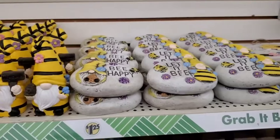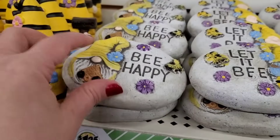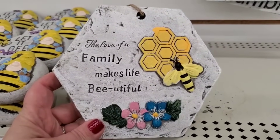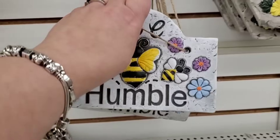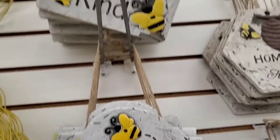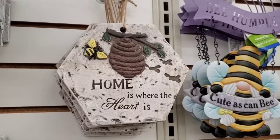My favorite are these decorative rocks — 'Be Happy' with a cute blue flower, and 'Let It Be' which I absolutely love. Then 'The love of a family makes life be beautiful' — could be used as a stepping stone or hanging decor. Also 'Be Humble' and 'Be Blessed, Be Kind,' plus 'Home is where the heart is' with a hive design and 'Home Sweet Home.' Three styles that fit together like a honeycomb — you could make a honeycomb stepping stone pathway!